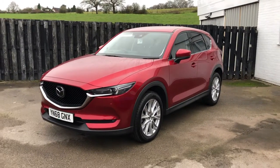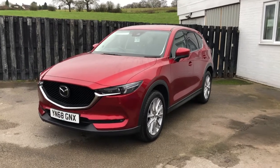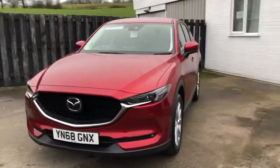Hello, it's Elliot from Maidley Heath Motors regarding our Mazda CX-5 we have in stock at the moment. Just give you a quick walk around of the vehicle.